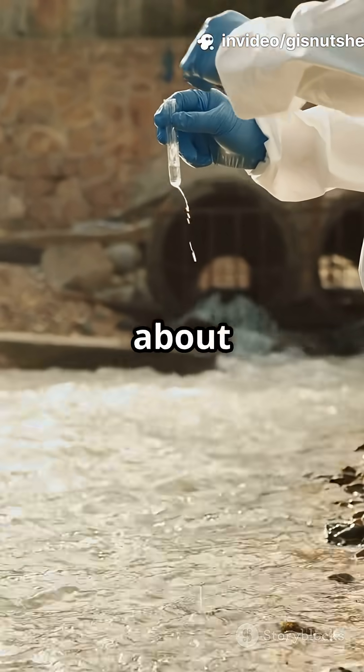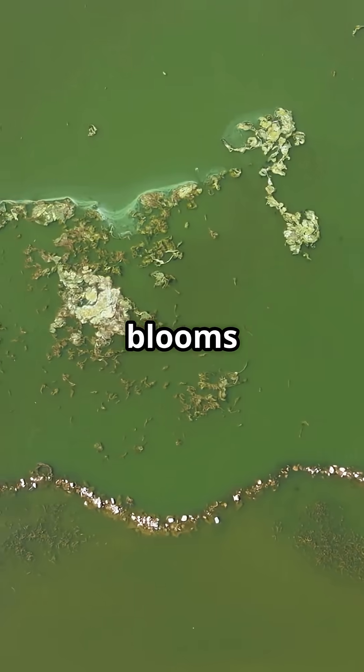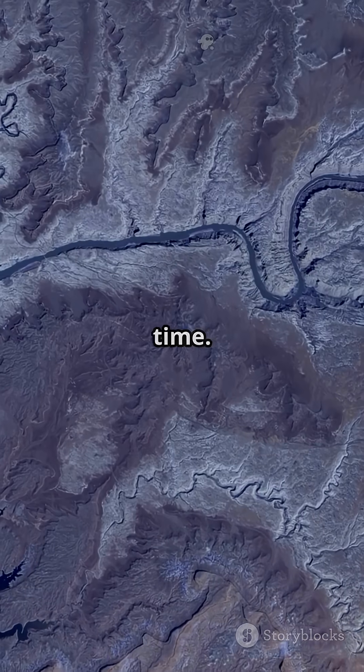But it's not just about flow. GIS and satellite data help us find pollution hotspots, track algae blooms with indices like NDWI or the Chlorophyll A Index, and even watch the Ganges River's health change over time.